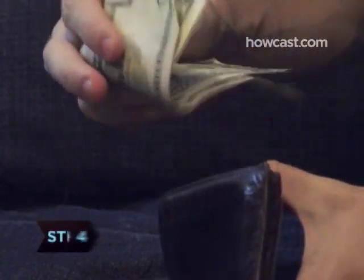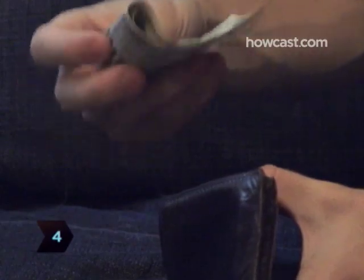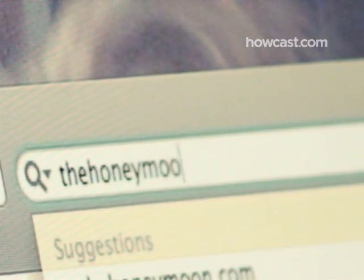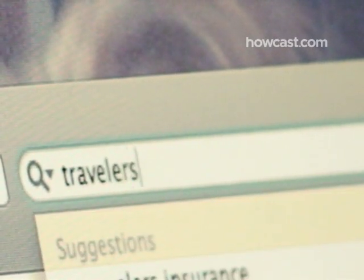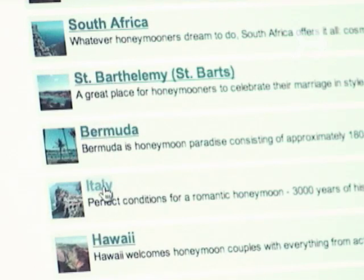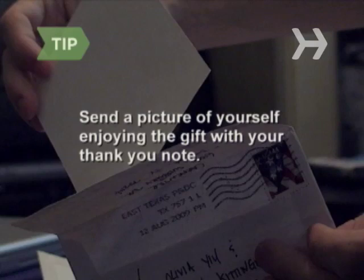Step 4. Get cash to pay for your honeymoon without the tackiness of asking for it by setting up a honeymoon registry on a site like thehoneymoon.com or travelersjoy.com. Request specific honeymoon experiences you hope to enjoy, and your guests will feel like they're buying you something tangible. Send a picture of yourself enjoying the gift with your thank you note.